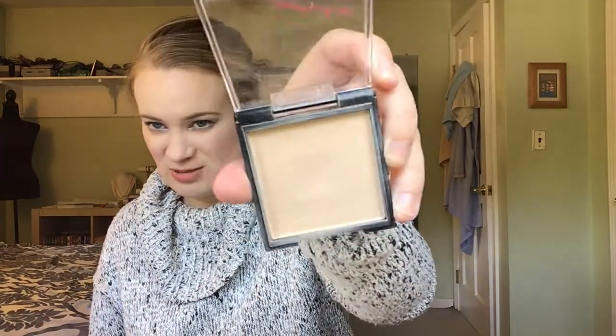I do use this powder pretty much every day, so I don't suspect it'll take me too much longer to hit pan. It doesn't say how much product is in this powder — oh, it says six grams. That's not a ton. I feel like that's doable, and hopefully I can finish it by the end of the year so I can have another powder to put in my year-end empties.